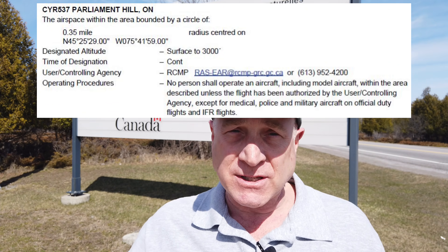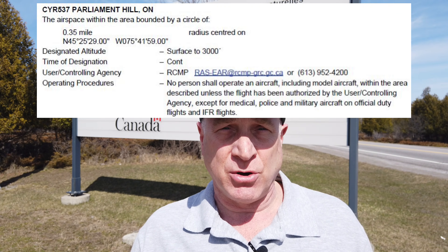So let's go inside the radius of this restricted zone and see what happens on the Drone Pilot Canada app and on the DJI Go4 app with its FlySafe map.